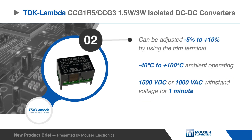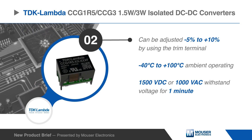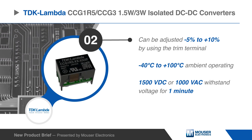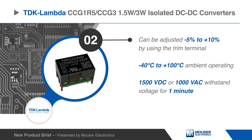Single output models can be adjusted negative 5 percent to 10 percent by using the trim terminal. The CCG can operate in ambient temperatures of negative 40 to 100 degrees Celsius and have an input to output isolation of 1,500 volts DC.